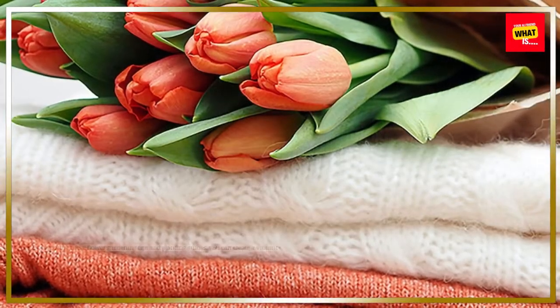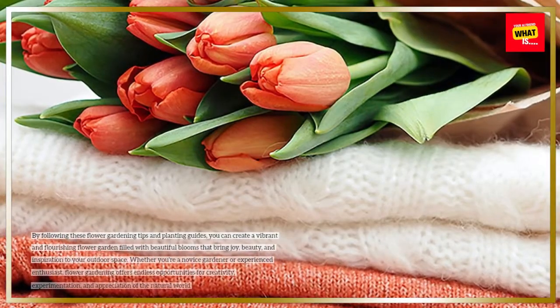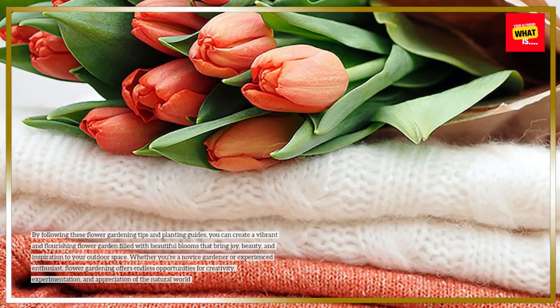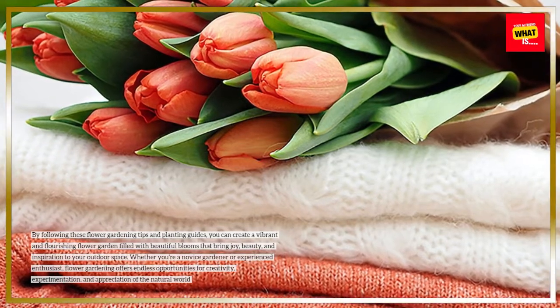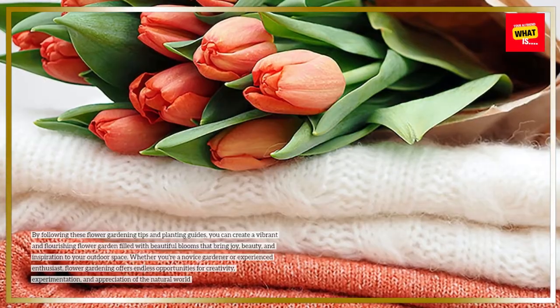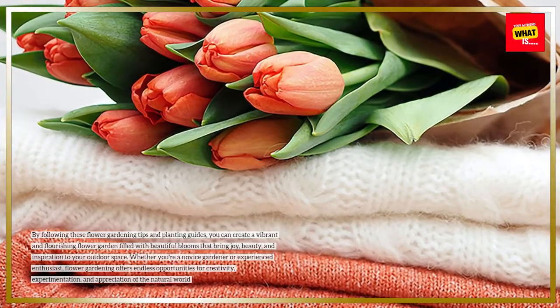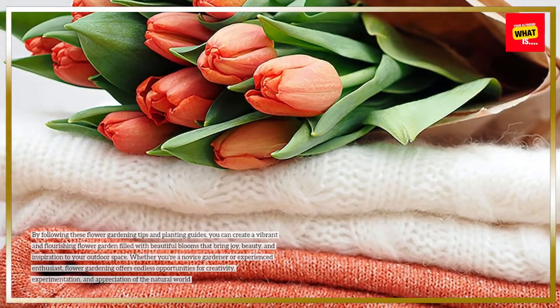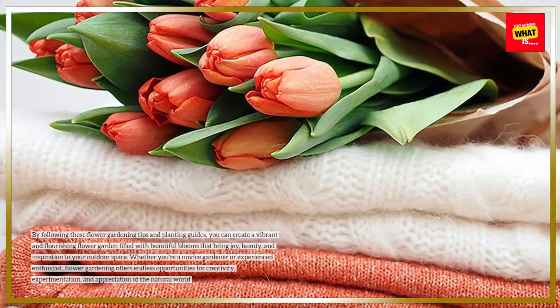By following these flower gardening tips and planting guides, you can create a vibrant and flourishing flower garden filled with beautiful blooms that bring joy, beauty, and inspiration to your outdoor space. Whether you're a novice gardener or experienced enthusiast, flower gardening offers endless opportunities for creativity, experimentation, and appreciation of the natural world.